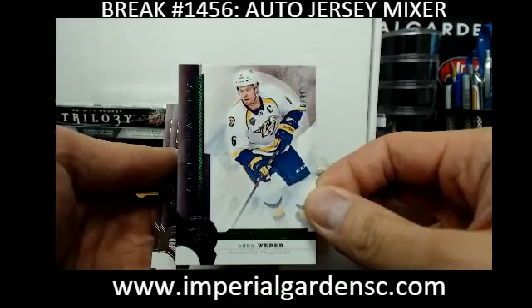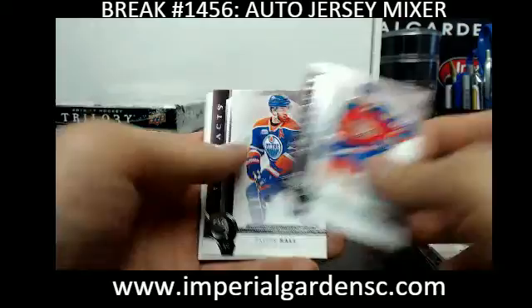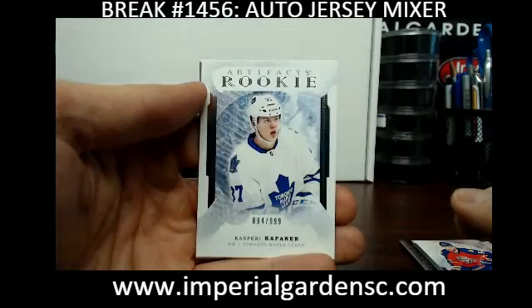We have a Shea Weber Emerald, 86 of 99, for the Preds. And at the end of the break we'll go over the Auto Puck — one winner will get their choice of an Auto Rookie Puck from the UDA COA Conference. Some pretty decent ones.